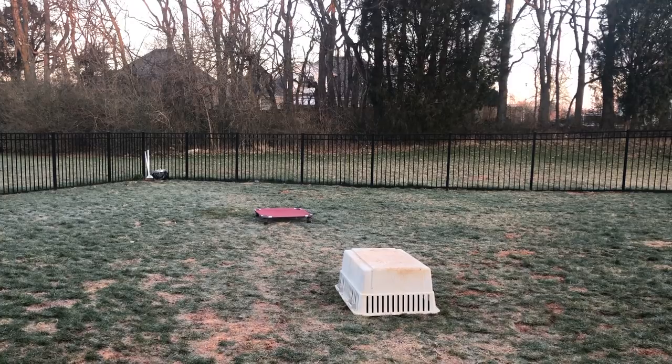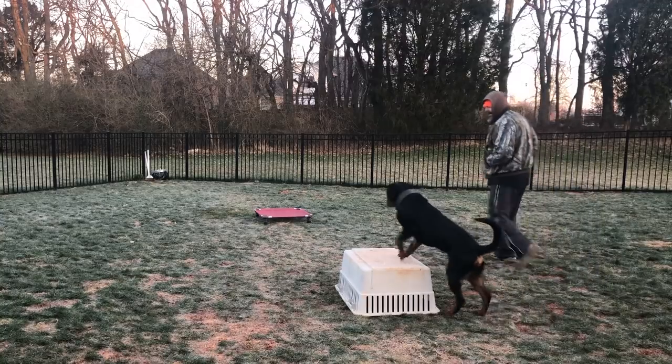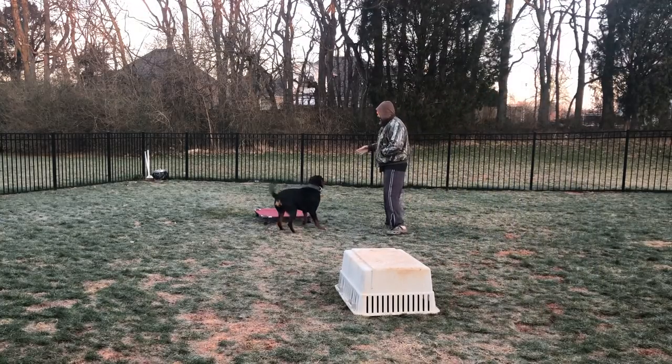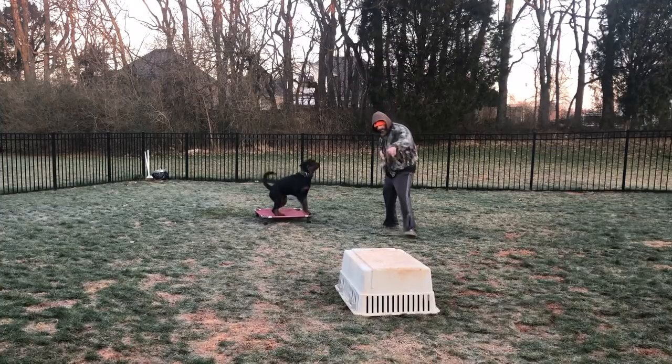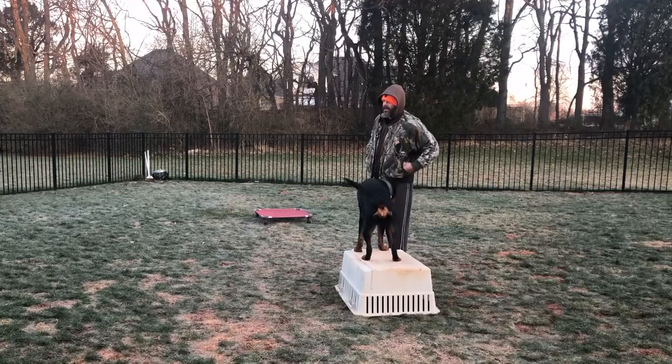Come on, Ty. Come on, boy. Come on, boy. Ty, play. Good boy. Ty, over, play. Yeah, that's a good boy.